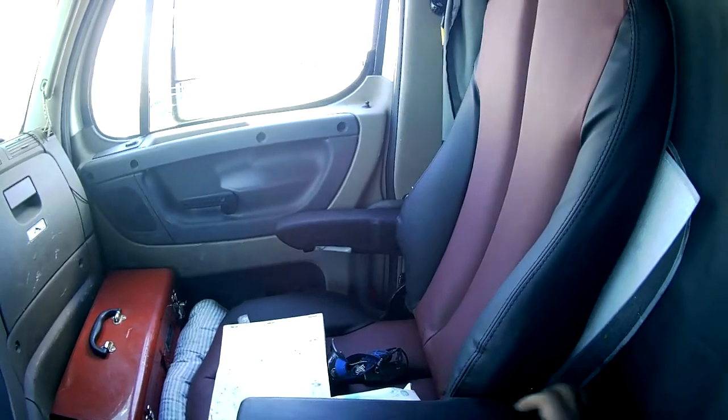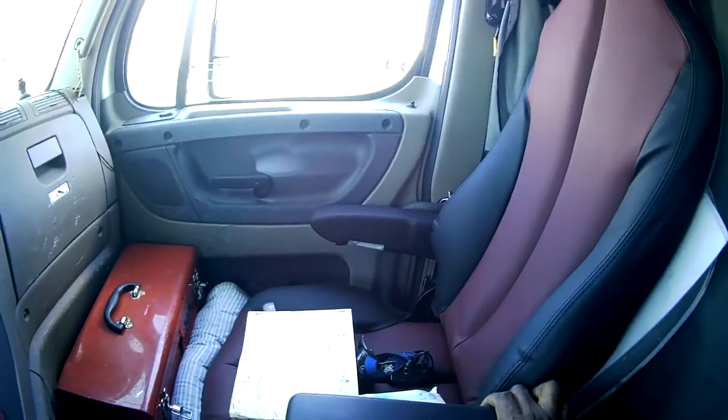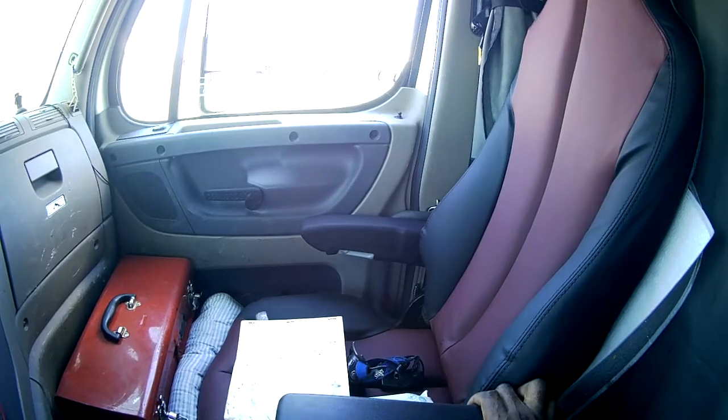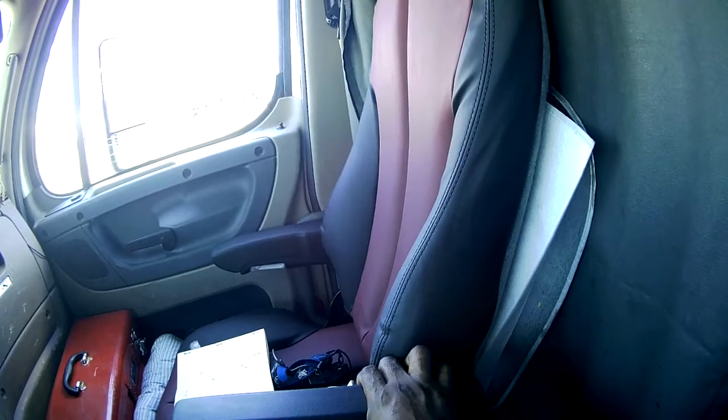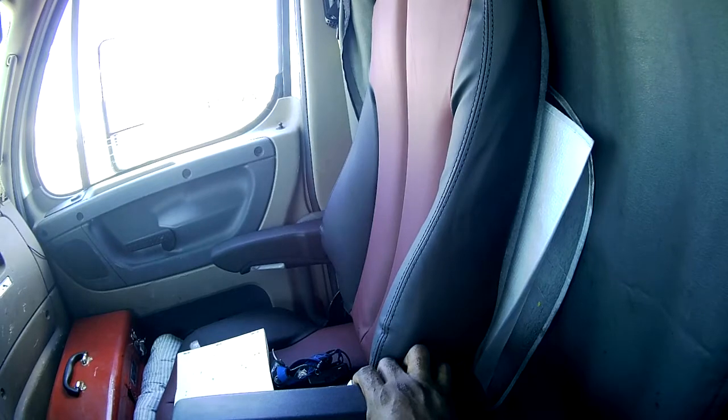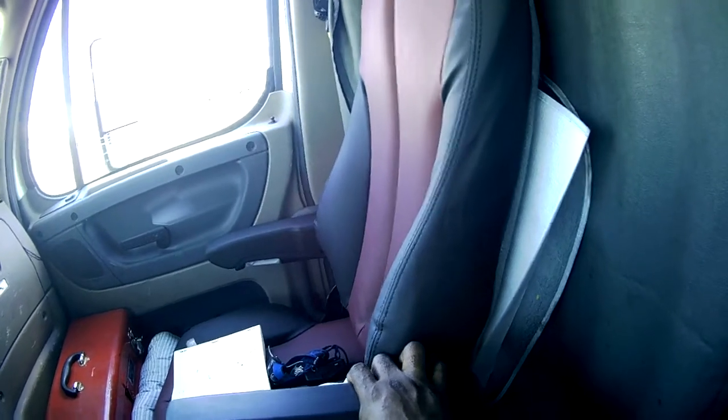I'm not the biggest fan — they mount up rigid — but I'm not the biggest fan of the brackets they use to mount these to the cab of the truck, to the base down there. I just don't like them, I don't like the way they're built.